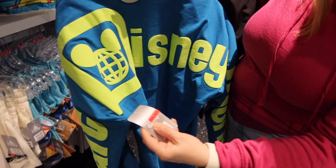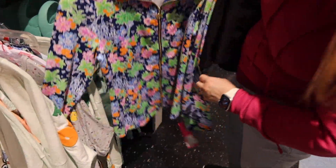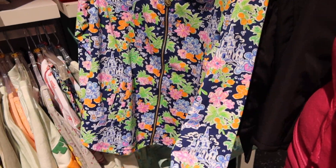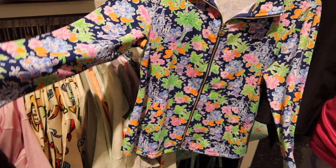And this one is a spirit jersey and it is outlet price — $29.99. This is really cool. $128 regular price — the Lilly Pulitzer — and this is regular price. Very nice.